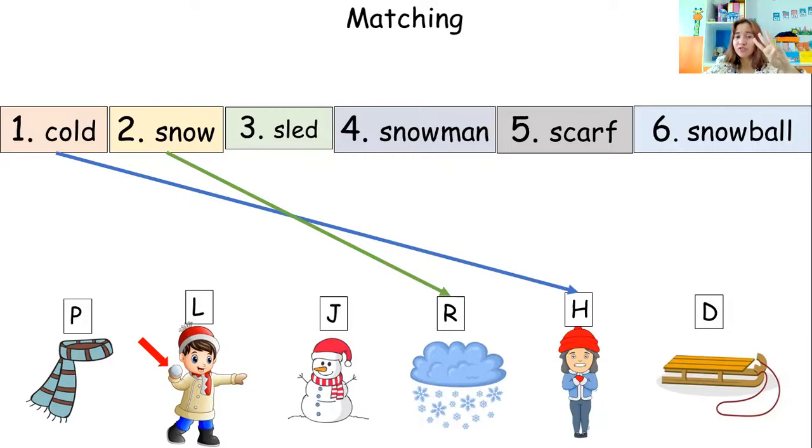Let's proceed to word number three — sled. Which picture shows the word sled? Is it P, L, J, or D? Letter D. Are you sure? Let's check. Wow, very good!